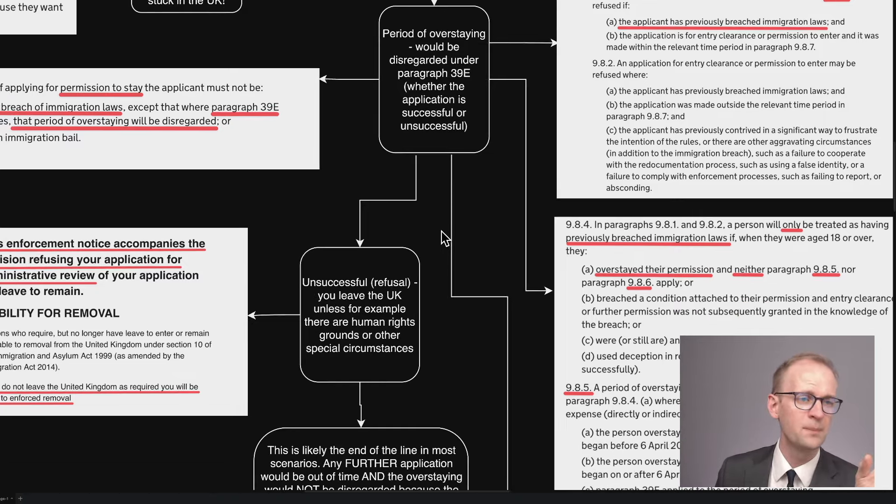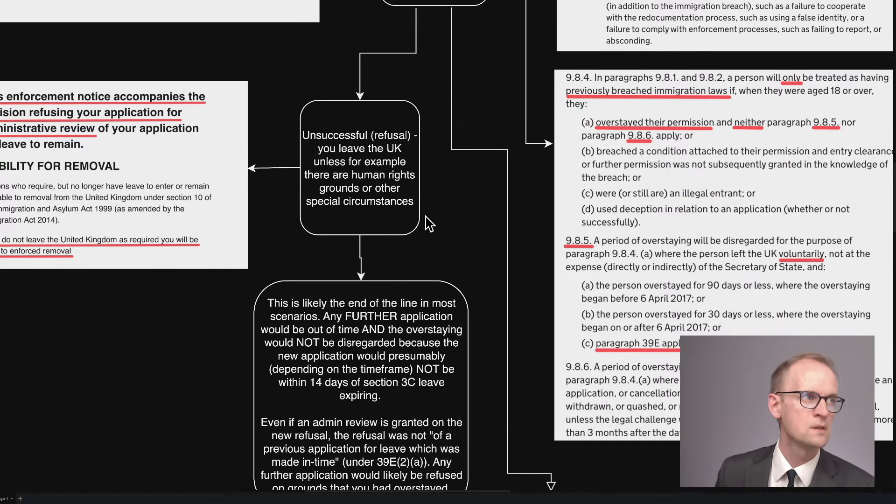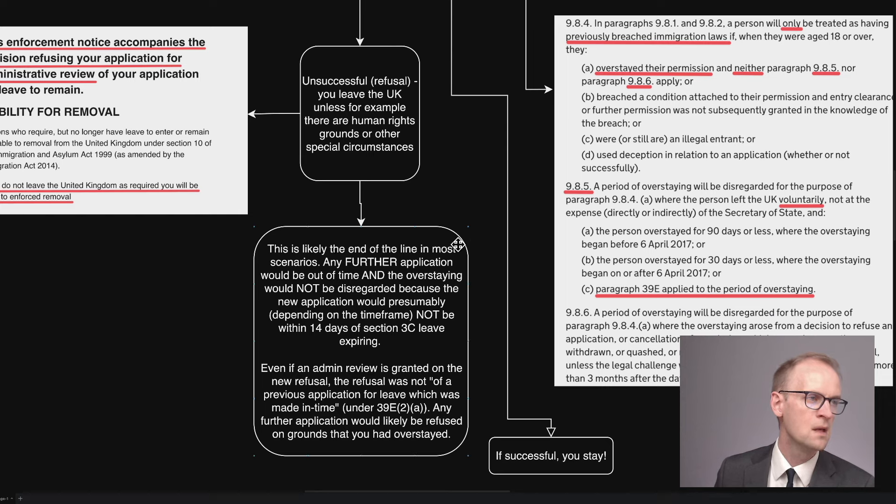Now what's going to happen to that new application? Either it's going to be granted or refused. If it's unsuccessful — if there's a refusal — then you have to leave the UK unless there are special circumstances or a human rights claim, for example. But this is going to be likely the end of the line. In other words, you made your application, it was refused, you did an admin review, it was unsuccessful, you applied again, and that application was refused.